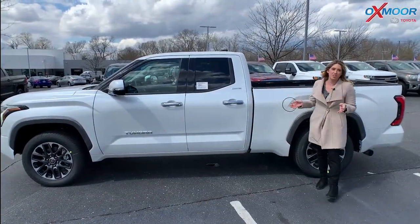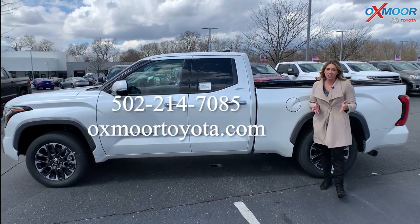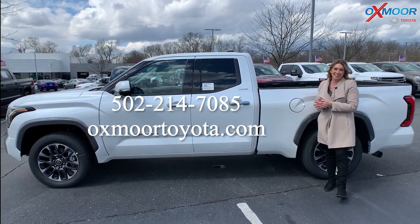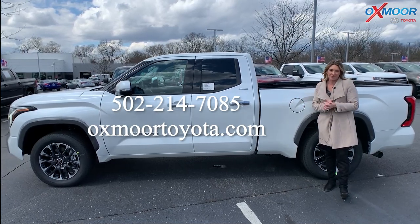This is the 2022 Toyota Tundra — it's the Limited, and it is available. If you have any questions or you'd like to stop in, feel free. All of our contact info is right here. I hope you all have a wonderful weekend, and I will see you next week. Bye.